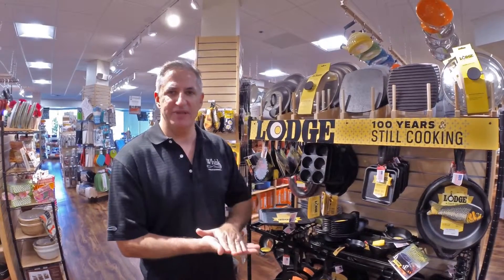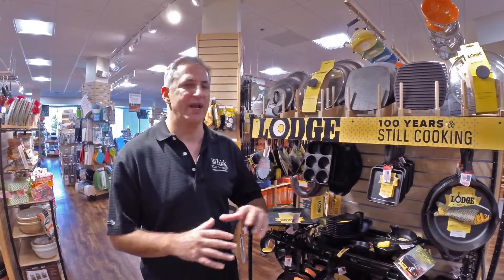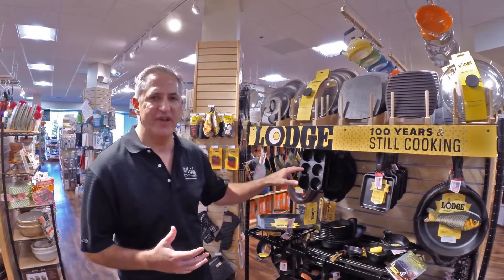When you want to sear something, it sears it absolutely beautifully. When you want to make a cornbread, it does it beautifully. You can do pan sauces, you can braise in it, you can use their stockpots. There's a number of different specialty items like corn muffin tins.